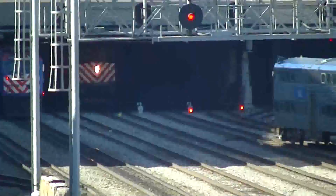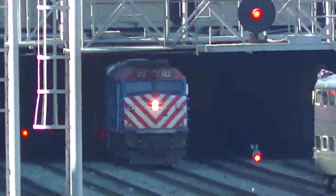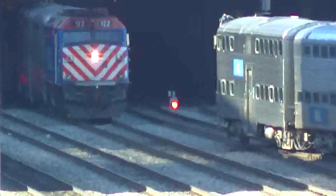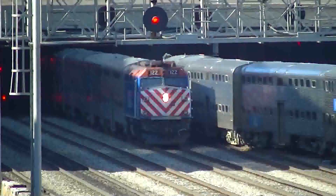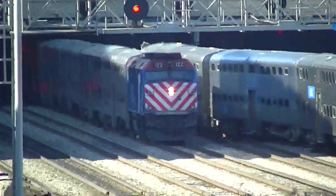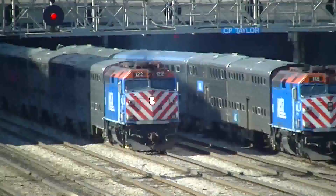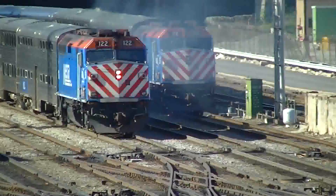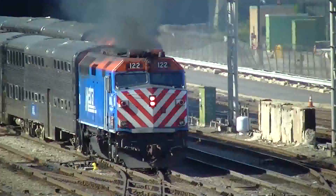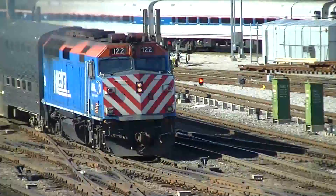No, it's a regular F40 PH. Yeah, it's just a regular F40 PH right here, and that is 1-22 - that's a Heritage Corridor right there. Yeah. Southwest Service is next. Yeah.